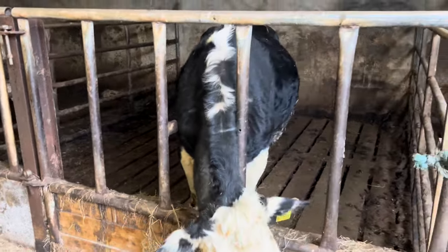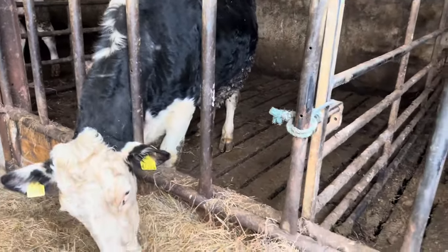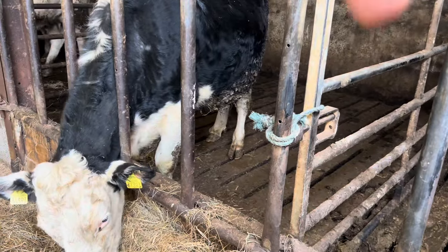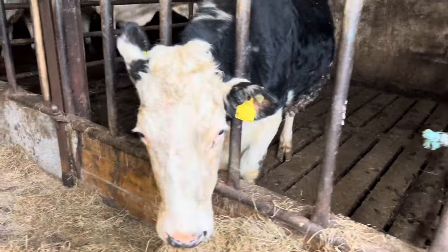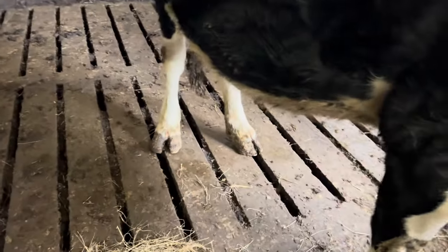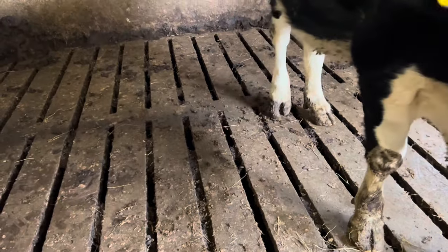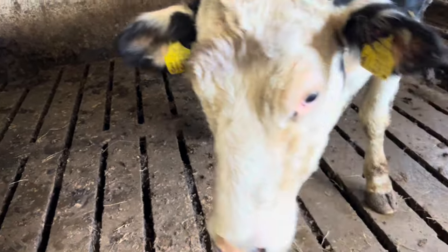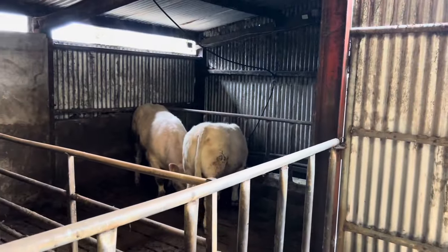For our next cow to calve, we have this 393 heifer — the one that broke her cleat last year. It's still grown quite funny but she's not sore or lame on it or anything like that. It's just not grown right, so when she calves down she'll be getting that pared. Our two bulls are still in there, happy as go lucky.